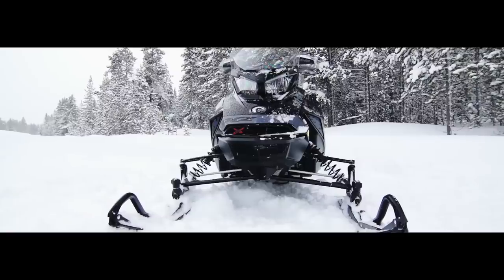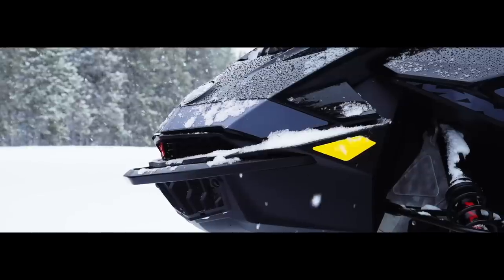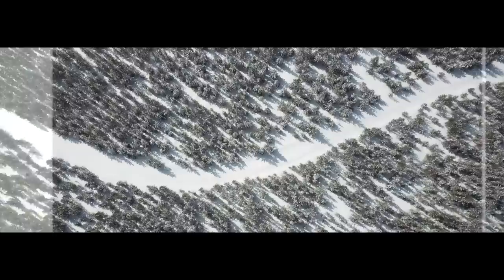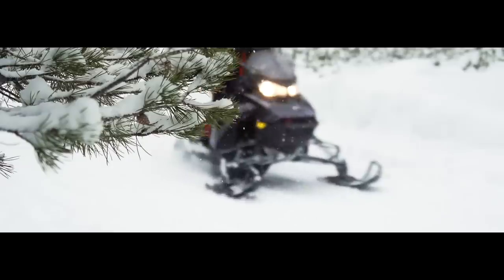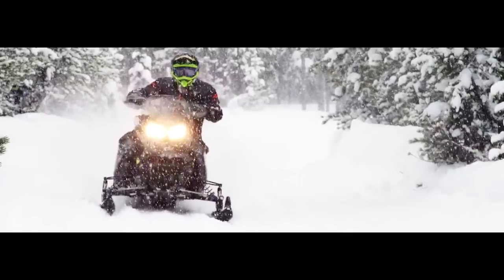No matter how you look at the snowmobile business and the percentage of sales per OEM, when the numbers are tallied, the 600cc engine segment — including trail, crossover, touring, utility, and deep snow — is still the most popular engine of choice.